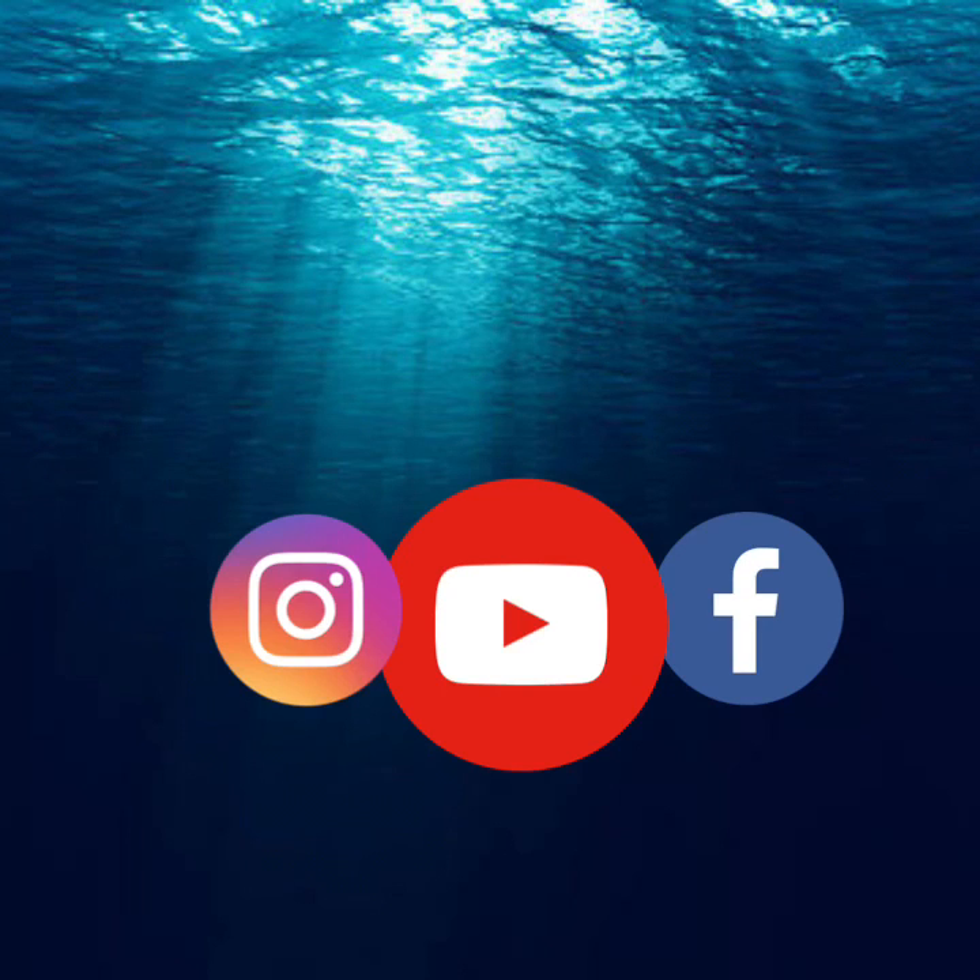And guys, that is going to be the end of this video. Hope you enjoyed the video. Leave a like, a comment, and subscribe. Bye!